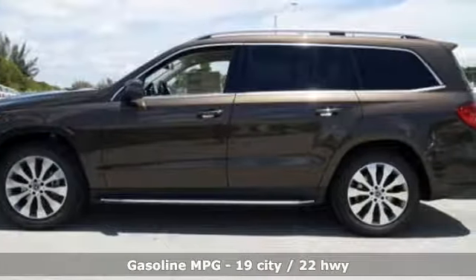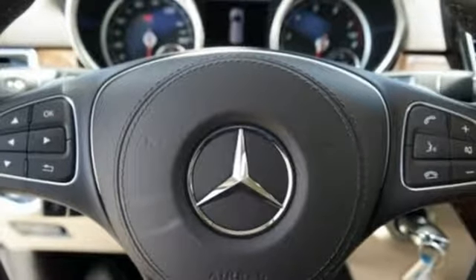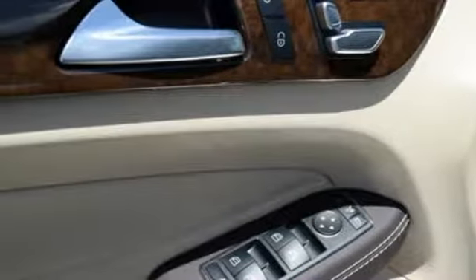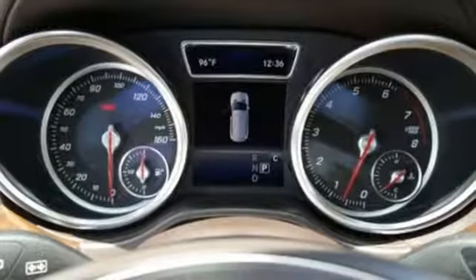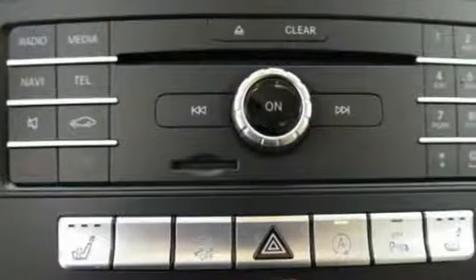It excels at ease with a power liftgate, power folding third row seats, and remote start. Accelerating also comes easy with the bi-turbo engine, 9G-tronic automatic transmission with shift paddles, and 4MATIC all-wheel drive, while Dynamic Select dials in the performance character.